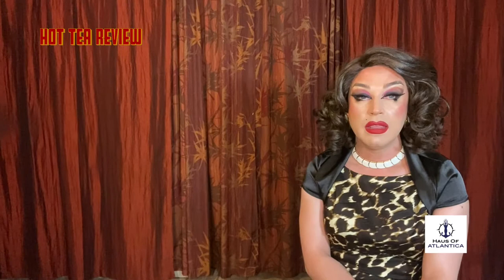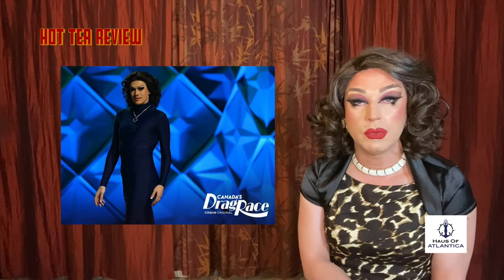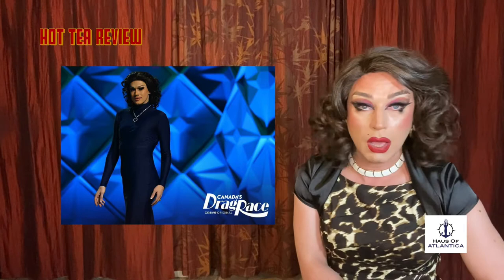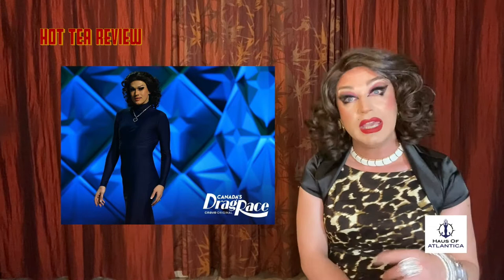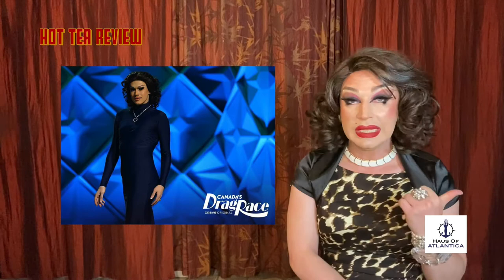Last, but most certainly not least, rounding out the runway lineup is the one and only Lemon. Let's just back it up here for a moment — girl, what are you thinking? There's no shape, there's no body. I knew you were in a corset, that's cute, but where are the hips? Where's the ass? The inspiration pick — nice choice, but it's covering up your whole body. You are a dancer, mama. Look at how fantastic you did on the Snatch Game — you should have brought that energy to the runway. I love the whole heart of the ocean concept, but I know you can do better than this. Unfortunately, I am going to have to boot this look. But Lemon, you know — you got this, girl.